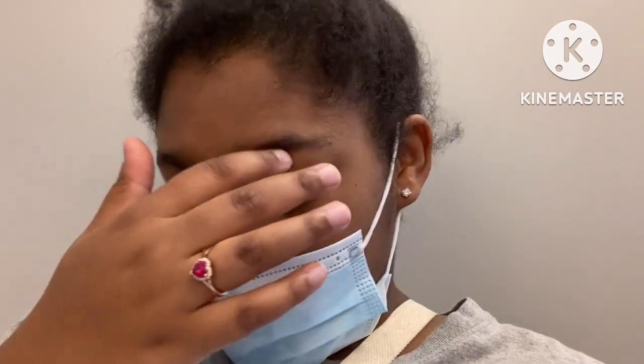Hi guys, welcome back to the channel. Right now I'm at the doctor's office waiting for them to call me. This is another day in the vlog and we'll get some updates today.